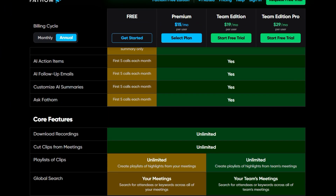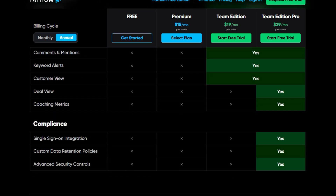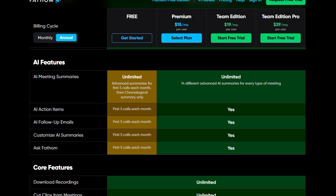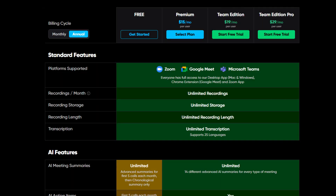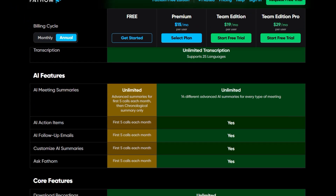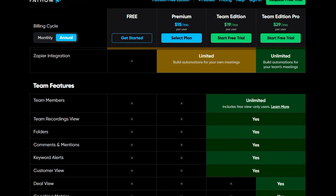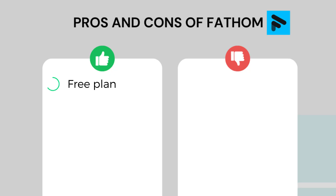The Premium plan is ideal for individuals who want to access more AI features and integrations. The Team edition was designed for small teams and includes collaboration features like folders, comments, mentions, and keyword alerts. If you want powerful features like AI coaching and deal view, you have to pay for the Team Edition Pro, which includes unlimited integrations, advanced security controls, and custom data retention policies.